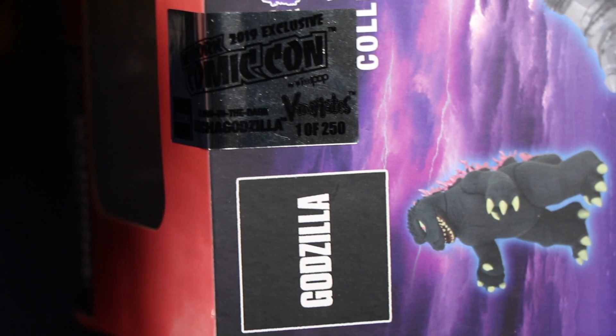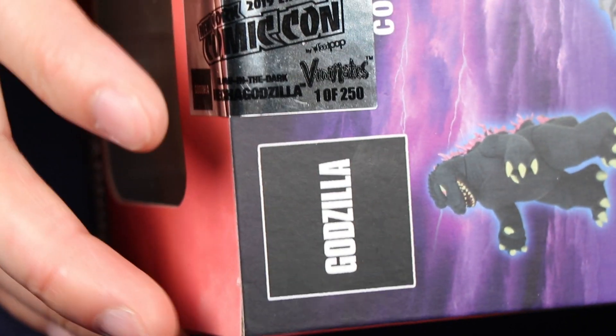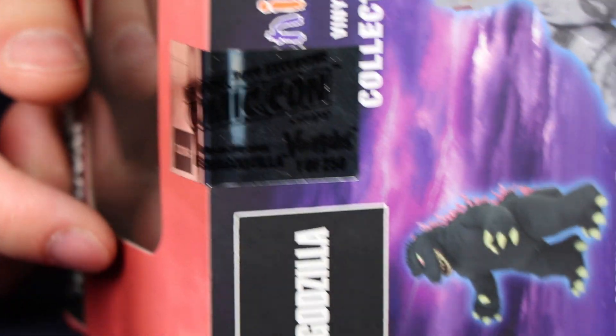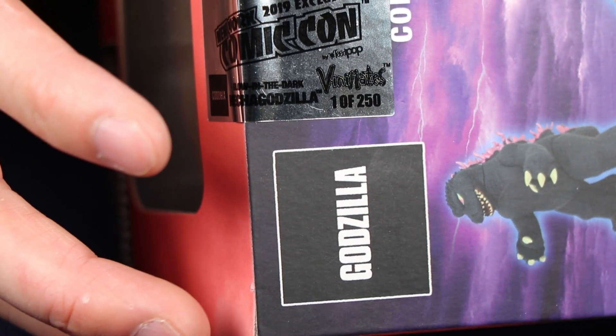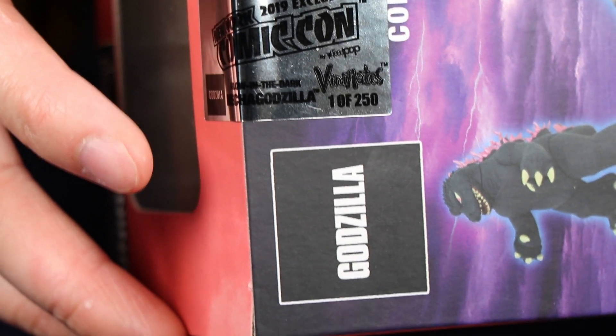The seal also shows this is a Vinnie Mate and it's one of 250. Now this is not an actual individual number — every sticker says one of 250. So they're not individually numbered or marked. It would have been cool if they actually marked it, but still pretty neat — 250 is a very low production number.